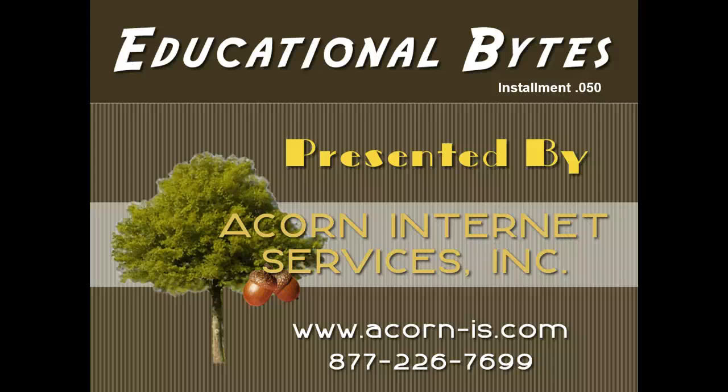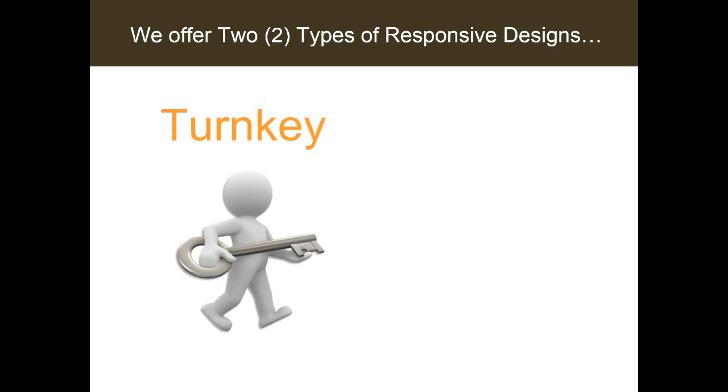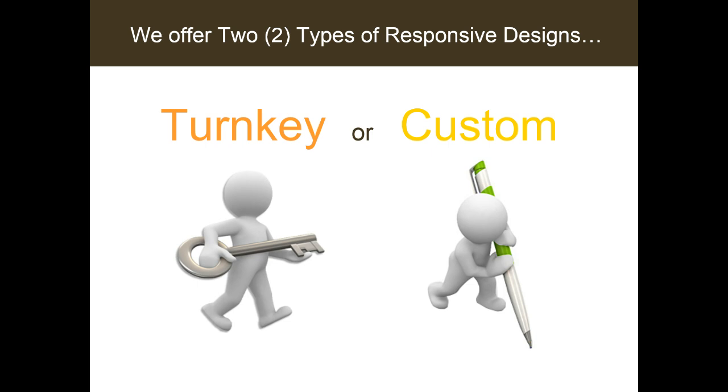Welcome to installment number 50 of our Educational Bytes program, presented by Lisa Kolb of Acorn Internet Services. In this video we will be reviewing our 2014 responsive website design options. We currently offer two different types of responsive web design: our turnkey option or our custom option.